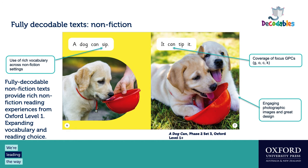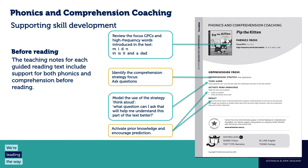Here's another look at a non-fiction text with really beautiful photography. This one is all about dogs. It's fully decodable and provides rich non-fiction reading experiences from Oxford level one, expanding vocabulary and reading choice. Our non-fiction is still fully decodable, providing opportunities to read non-fiction at the early levels and a wider, richer reading experience for students.